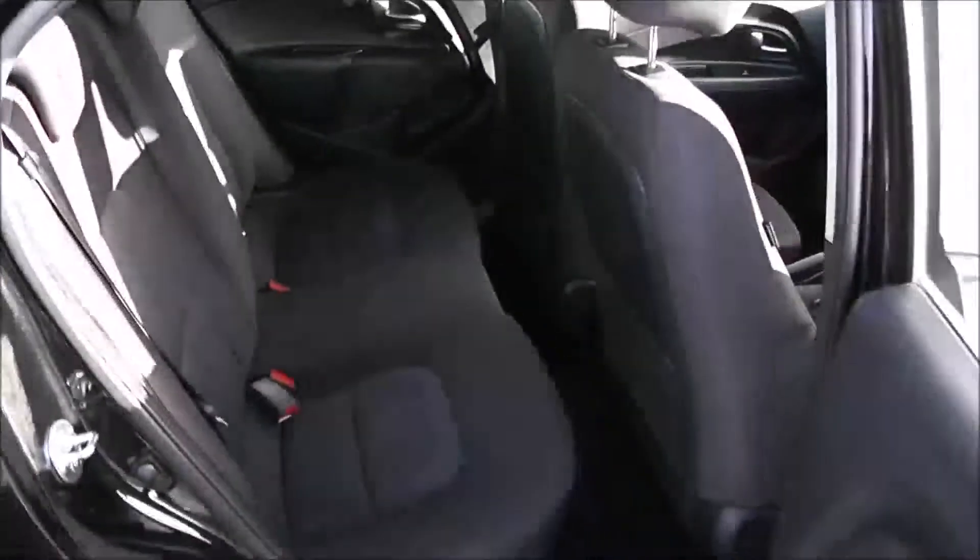Moving into the rear of the vehicle, you've got a cloth interior running right the way through the vehicle with three seats in the rear, fitted with three-point seat belts, headrests, and all equipped with ISOFIX.